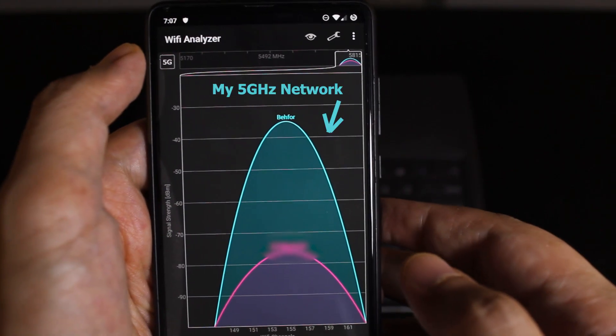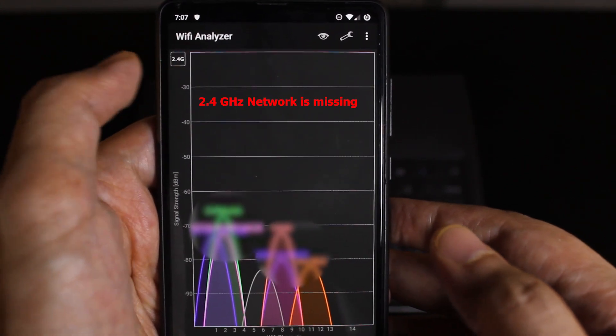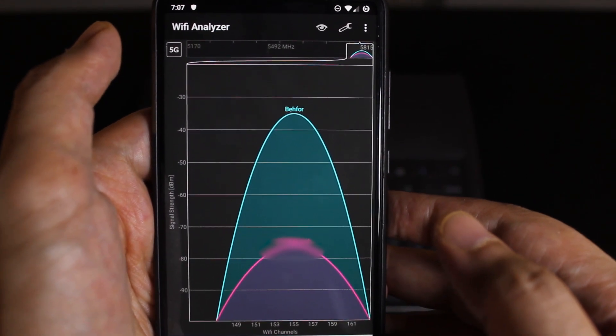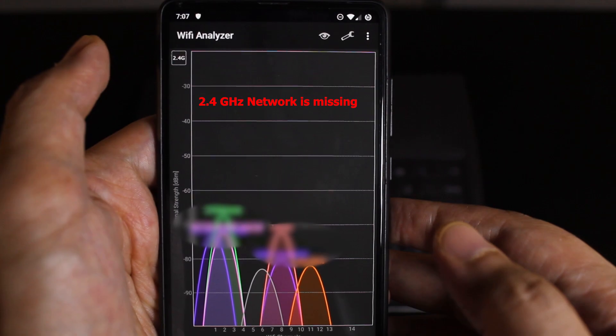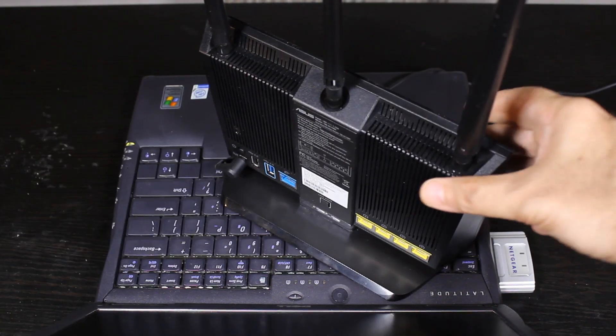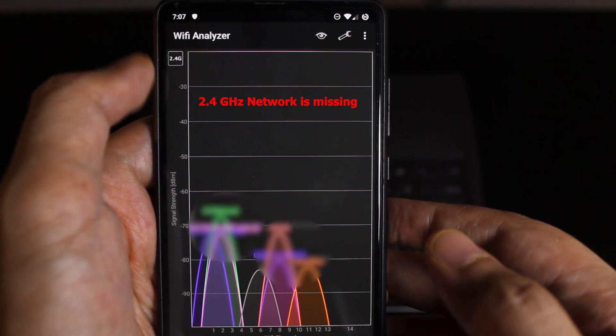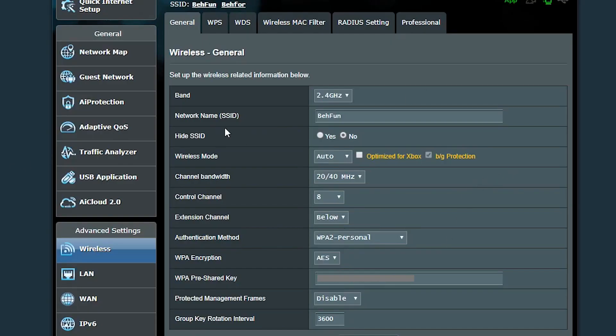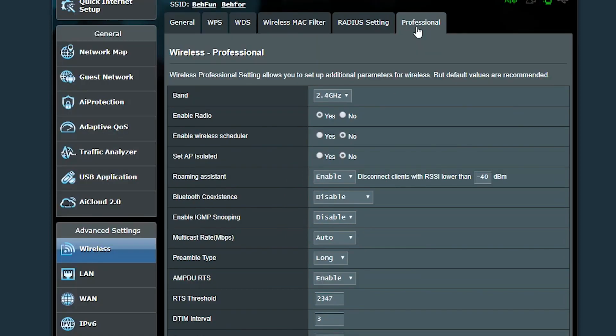It shouldn't matter though, because my wireless router is also dual-band. So I used the Wi-Fi Analyzer app on my phone to check out the Wi-Fi situation, and strangely enough I could only see the 5GHz network but not the 2.4GHz one — even when I was close to the wireless router. It actually looked like, for some reason, the 2.4GHz network wasn't even being broadcast. So the first thing I wanted to do was make sure that the 2.4GHz network was actually enabled on the wireless router. I logged in and confirmed it was enabled, even though it was not being broadcast.